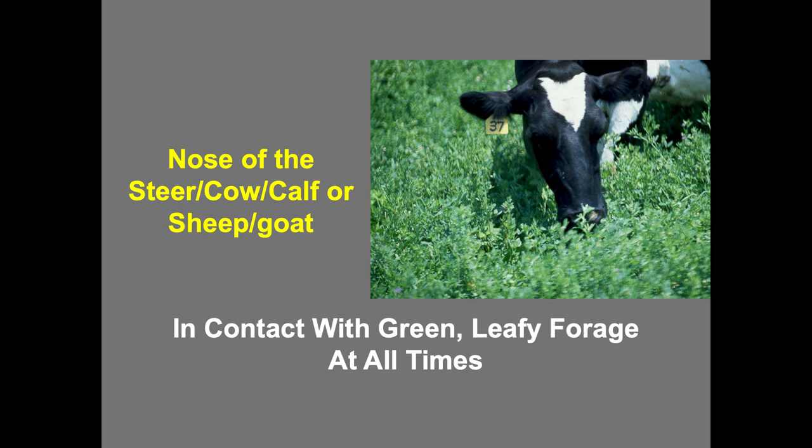You can manage mixed species by putting a higher performance animal on first versus a lower performance animal following behind. That is called leader-follower grazing. Basically, the first animals that go into the paddock are those that have the highest nutrient needs, and then the lower performance animals go in second and eat down further.